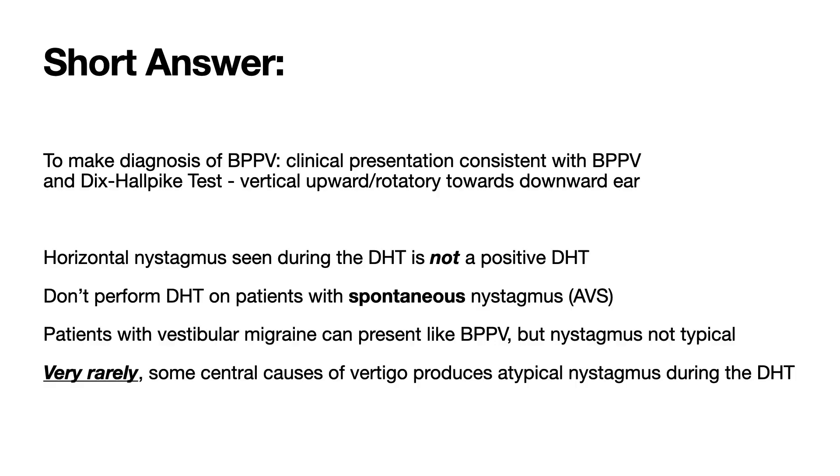The gold standard for the diagnosis of BPPV is to have a patient with a clinical presentation that's consistent with BPPV, and then during the Dix-Hallpike test to see the correct pattern of nystagmus to confirm the diagnosis of posterior canal BPPV. And here it is.